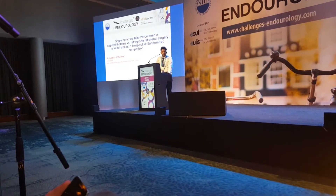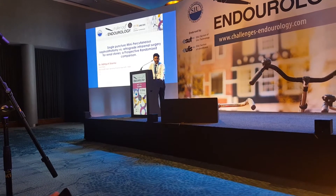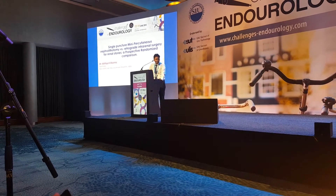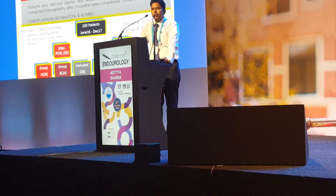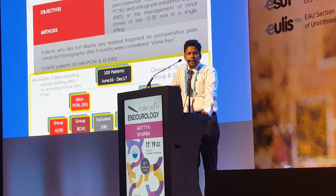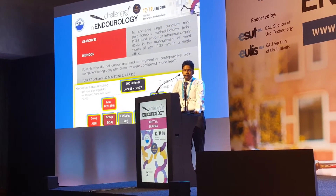I am presenting this study comparing single-puncture mini-PCNL versus RIRS for renal stones in a prospective randomized model. The purpose was to compare these two procedures, limiting mini-PCNL to a single puncture, and RIRS to cases where we could perform the primary procedure without pre-stenting the patient.